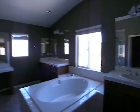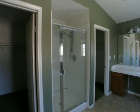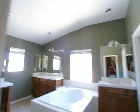Master bath. Big shower. Master walk-in closet — it goes through to the other side.